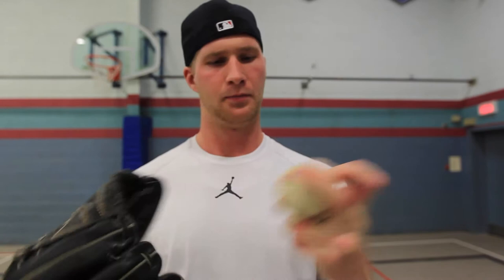My strikeout pitch is my spike curveball that I hold like this — one finger spiked up, then pull the thumb up, so it's like you're pulling the curtain down. And then I throw a circle change, which is my out pitch against righties.